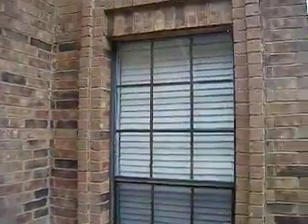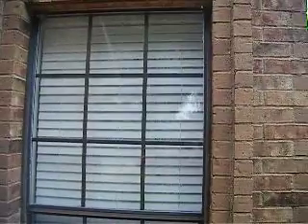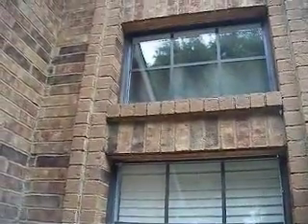This window is on the front right elevation, and the seals have gone. It's got condensation between the panes, which means it's not going to be effective as an insulator, and that needs to be planned to be replaced.